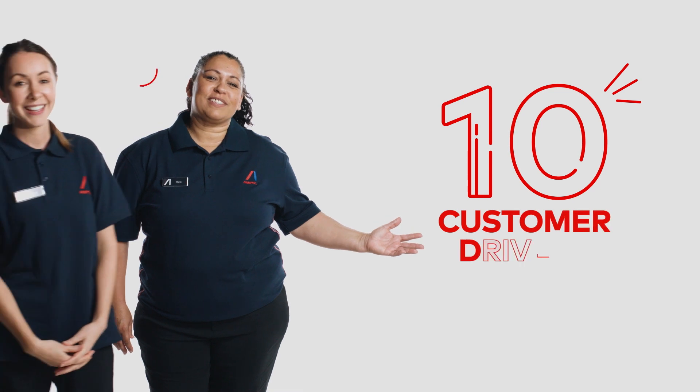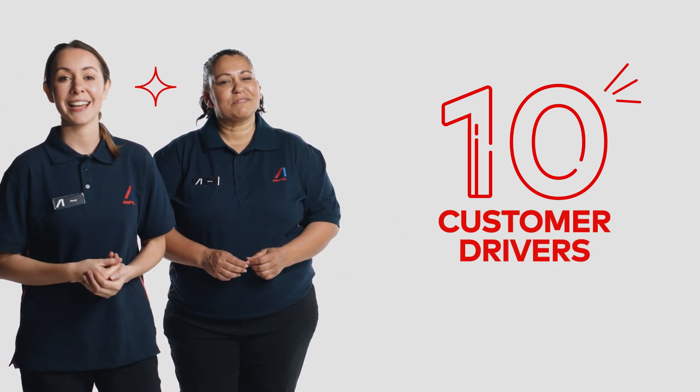At Ampol, good service is defined by our 10 customer drivers. These drivers are our minimum standards for service. Our customers expect to see these standards at all Ampol sites, so it's important they're always upheld.